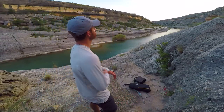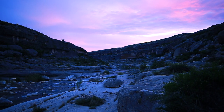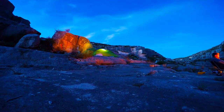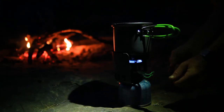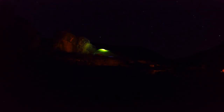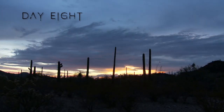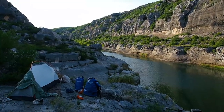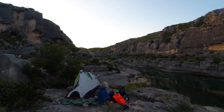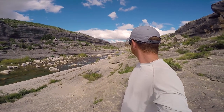I'm going to miss this place. This is definitely top three campsites of my life. This place is awesome.